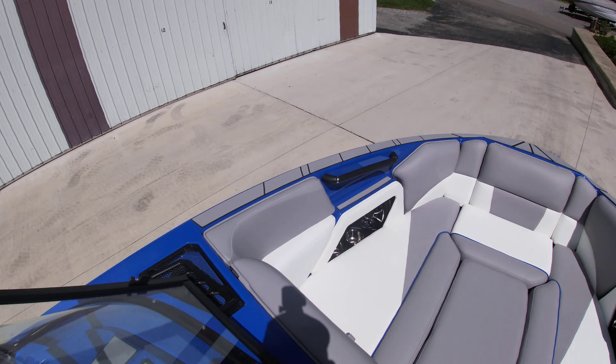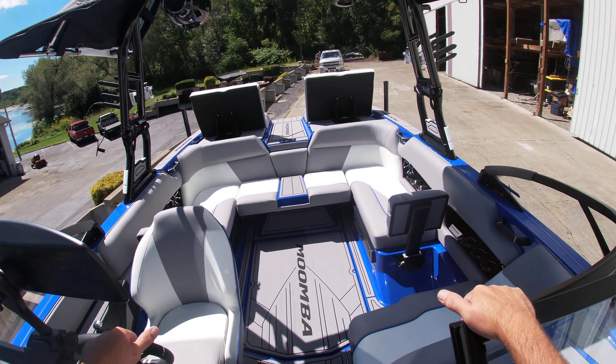And as you walk through to the bow, again as standard, the bow filler cushion comes standard.